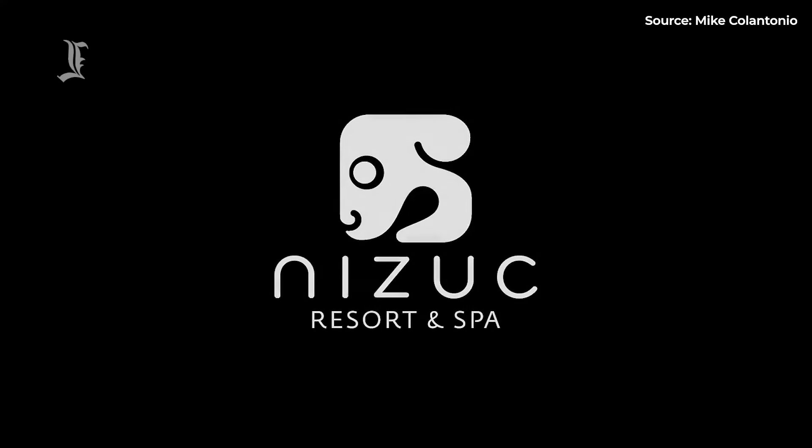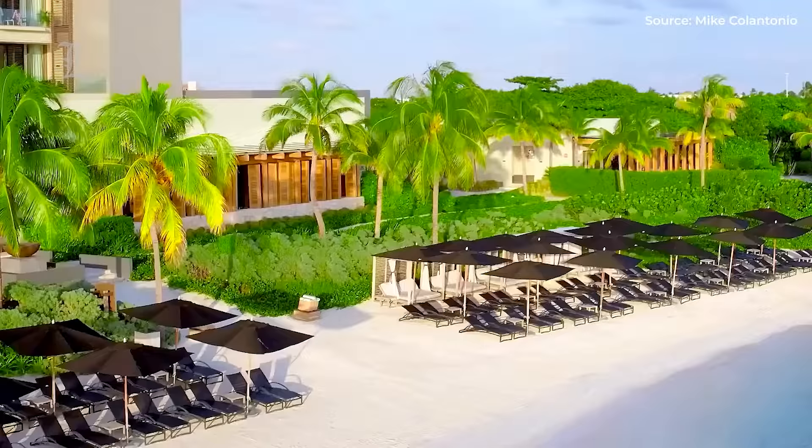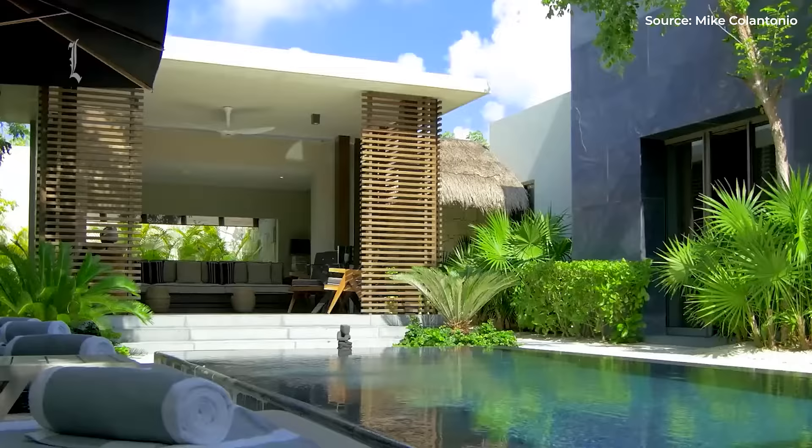Nzuc Resort & Spa is a dreamy beach escape. The waterfront resort takes full advantage of its Caribbean ocean views throughout its rooms and lush grounds, which pay contemporary homage to Cancun's Mayan history. The overall feel of this Cancun hotel is one of relaxed elegance, with high ceilings and straight lines set with organic touches of rock, wood, and tile.